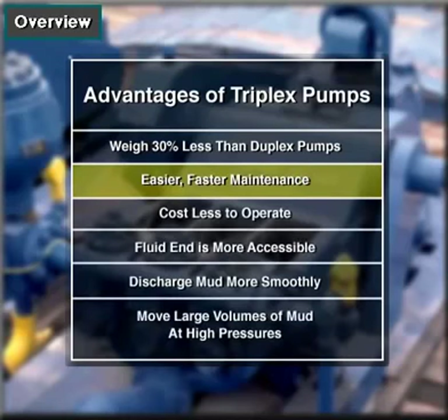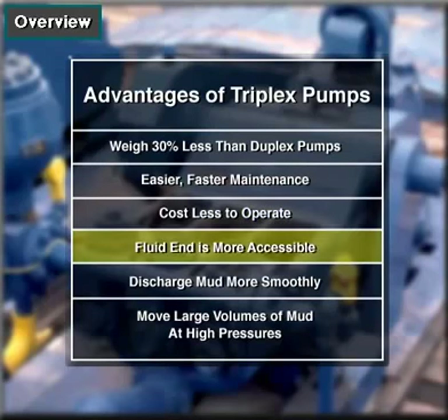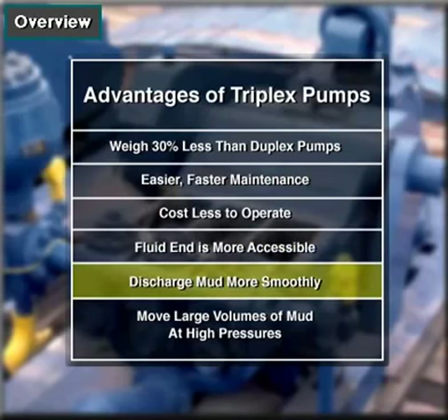Other advantages include: they cost less to operate, their fluid end is more accessible, and they discharge mud more smoothly. That is, a triplex's output doesn't surge as much as a duplex.